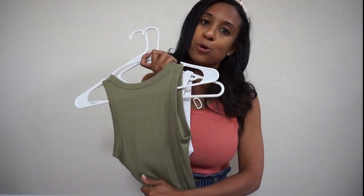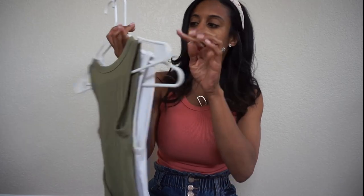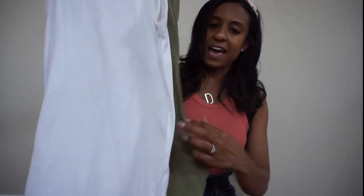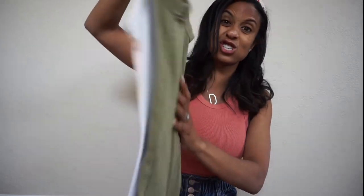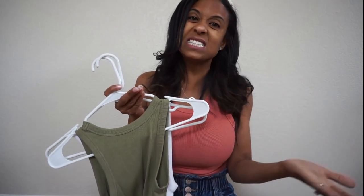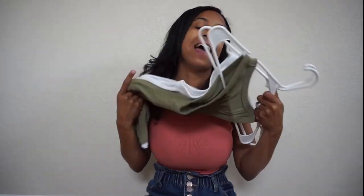I would wear this with a racer back bra, but if you have long hair, you could probably get away with wearing a regular bra with them. I have it in the coral color, the white color, and the green, but they come in several colors. The material is so soft. I usually tuck them into some high-waisted pants or shorts. They're just really cute and such a great, fun basic. They are $7 or $8, so really affordable at Target.